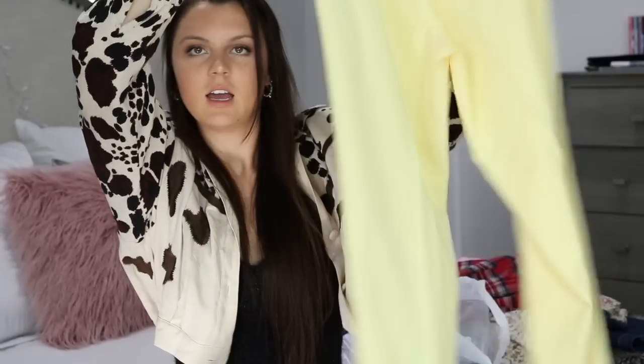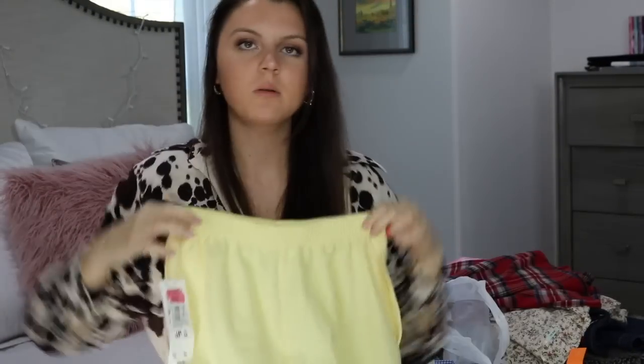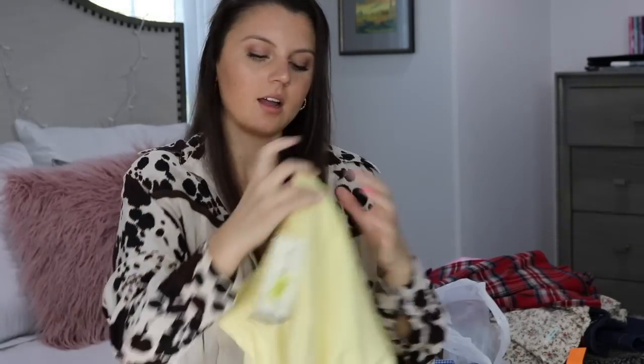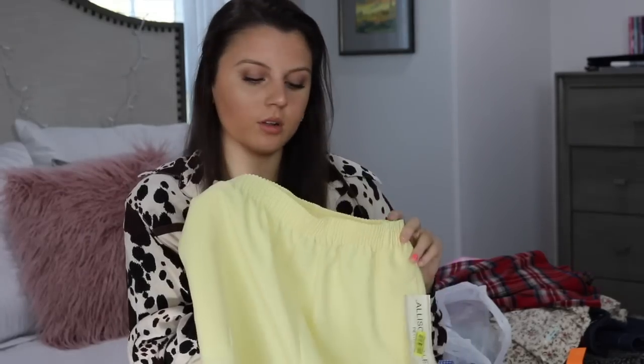I also just found a pair of yellow paper bag pants. They're showing more washed out on camera, but they are a really bright yellow. These style of pants are really popular right now — Urban Outfitters is selling a bunch of pants like these. These look so cute with like a t-shirt and sneakers. These are new with tag too.